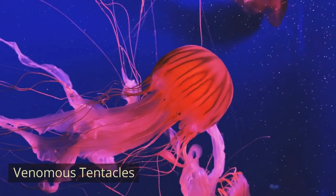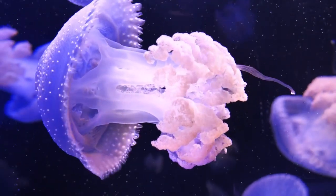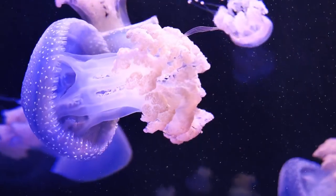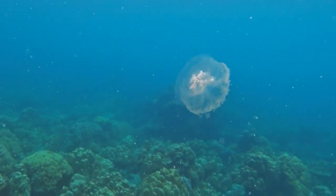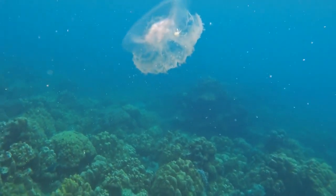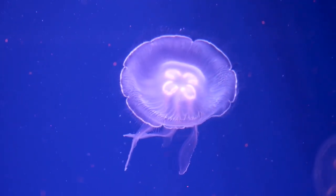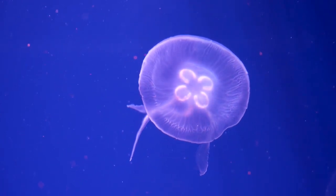Venomous Tentacles. Many species of jellyfish possess specialized cells called cnidocytes on their tentacles. These cells contain tiny harpoon-like structures called nematocysts, which are used to inject venom into prey or potential threats. While some jellyfish stings are harmless to humans, others can be painful or even deadly, depending on the species.